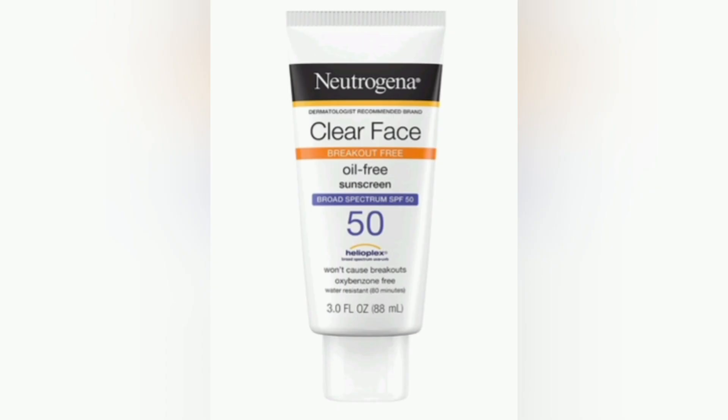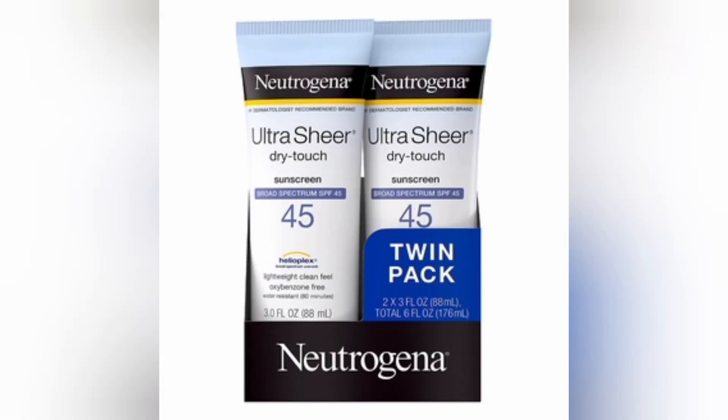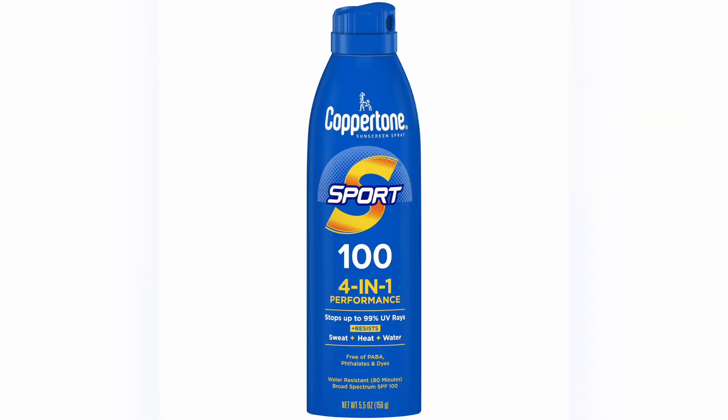Sunscreen and sunblocks are terms often used interchangeably, but they can refer to different types of products. Sunscreen usually contains organic chemical filters that absorb UV radiation, while sunblock typically contains physical mineral blockers like zinc oxide or titanium dioxide, which reflect and scatter UV rays.